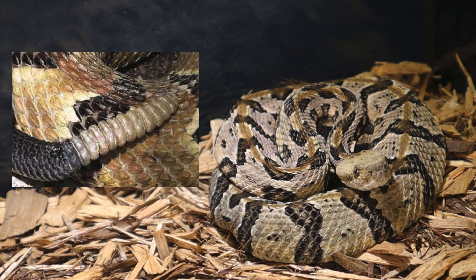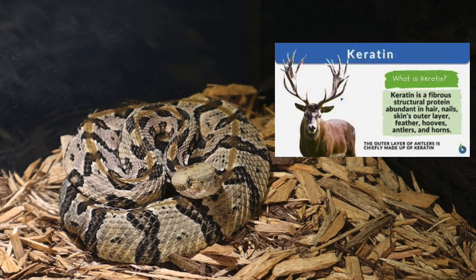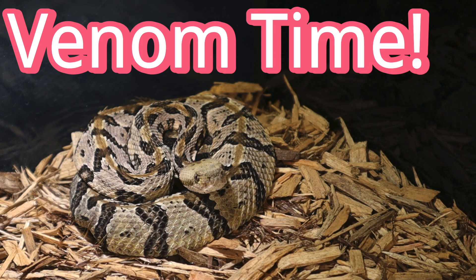Now let's talk about their signature move: the rattle. Timber rattlesnakes have a built-in maraca on their tail, and when threatened, they shake it like they're auditioning for a snake mariachi band. Their rattle is made of keratin — the same stuff as your fingernails — so technically they're just really enthusiastic about nail art.